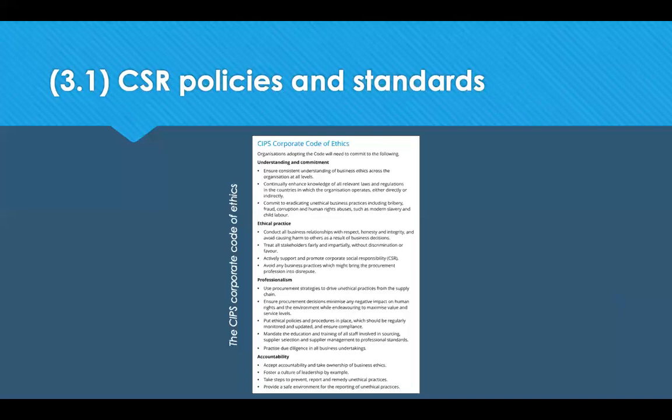Mandate the education and training of all staff involved in sourcing and supply selection. Practise due diligence on your business undertakings. The final commitment is accountability — accepting accountability and taking ownership for your business ethics. Foster a culture built on leadership by example. Take as many steps as you can to prevent, report and remedy any unethical practices, and provide a safe environment for the reporting of unethical practices.